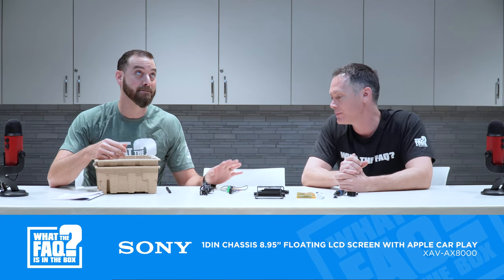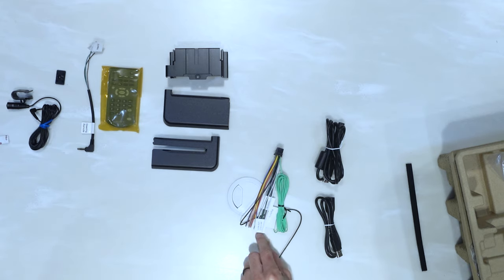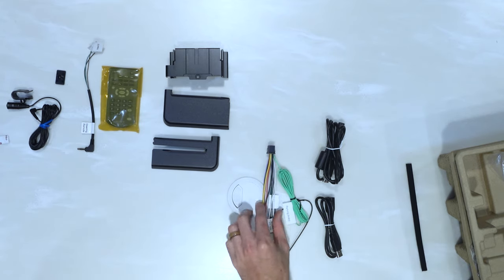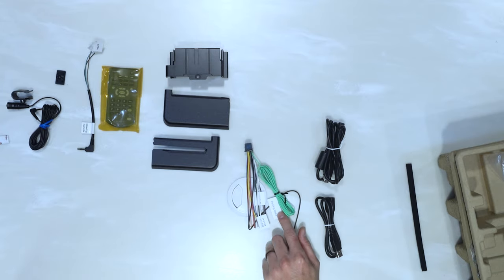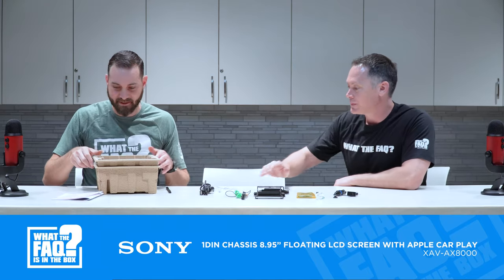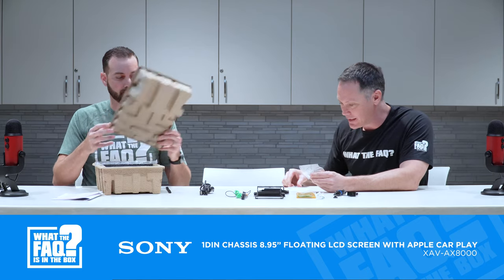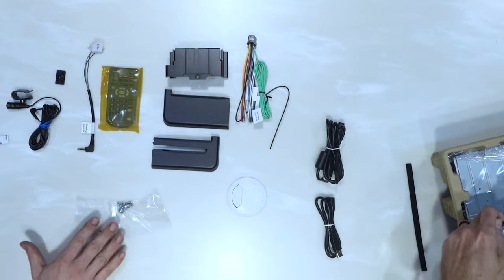The wire harness has nice, clean writing on the labels — very easy-to-read white labels with clear text, which is nice. There are also M4 and M5 screws included, along with some longer screws for different types of installation.